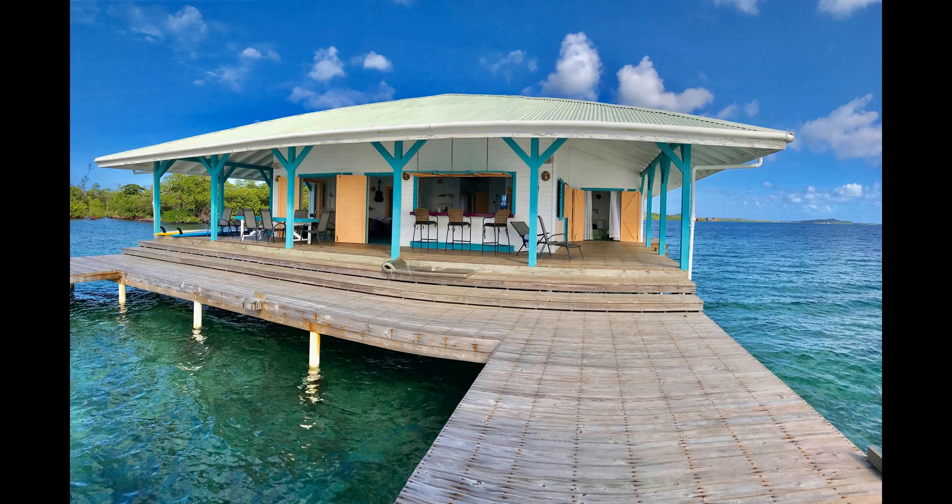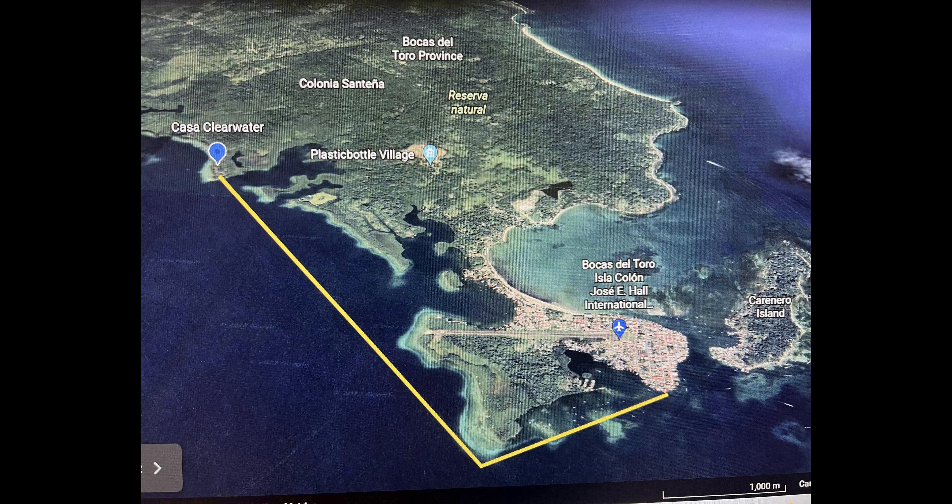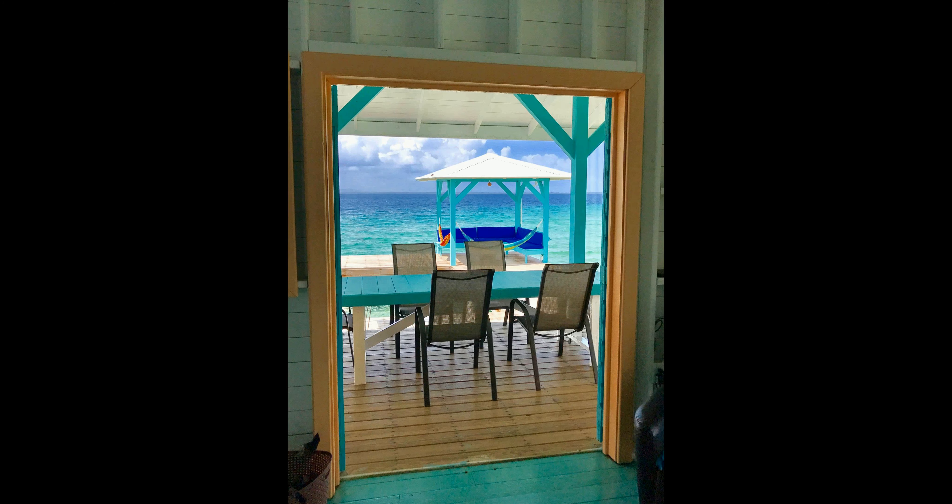Casa Clearwater provides a luxurious yet calming atmosphere for an unforgettable Caribbean holiday. Whether you're looking for a peaceful getaway or an opportunity to explore the surrounding islands, Casa Clearwater is the perfect destination.